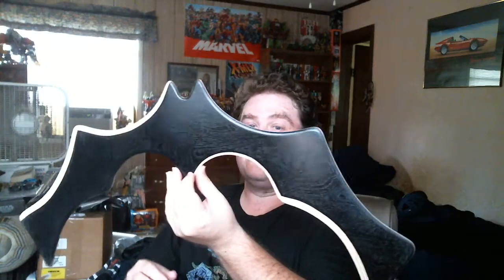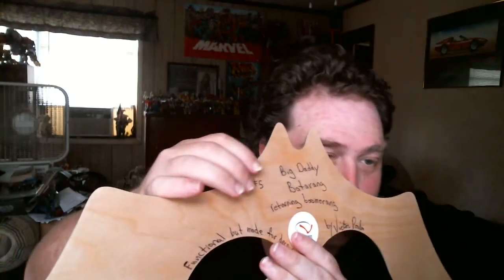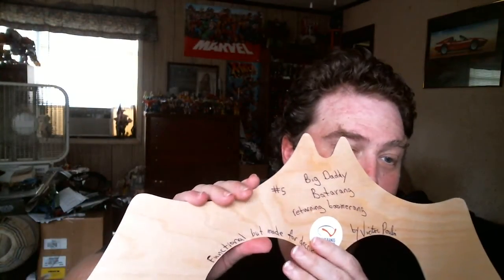Thank you again for entering the giveaway. Best, Vic. Now the reason why this thing is so expensive: A, he handcrafted it himself, and B, look at the size of this thing. This thing is awesome. On the back he's got number five, Big Daddy Batarang, retro winning Batarang, functional but made for decor by Vic, hand signed and the date he made it.